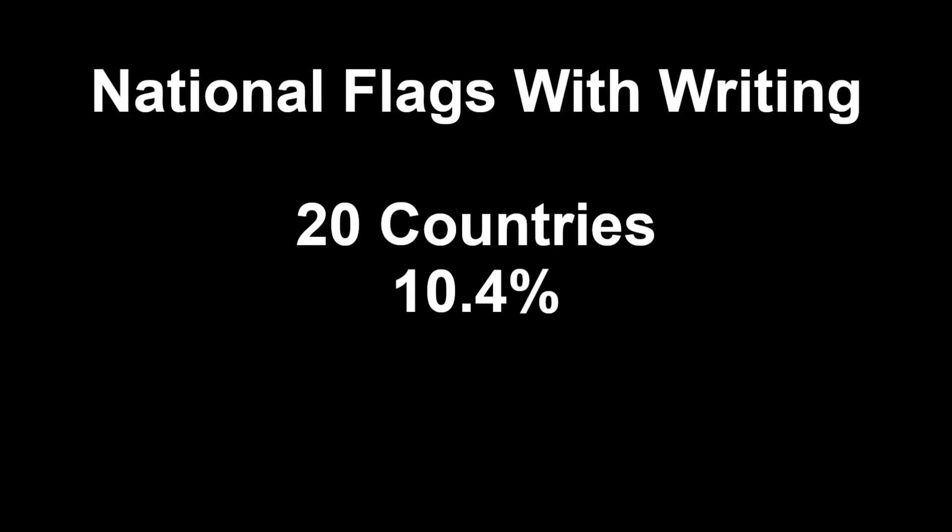And those were the 20 national flags that have writing. So now we're going to talk about two more flags that we're not sure about.